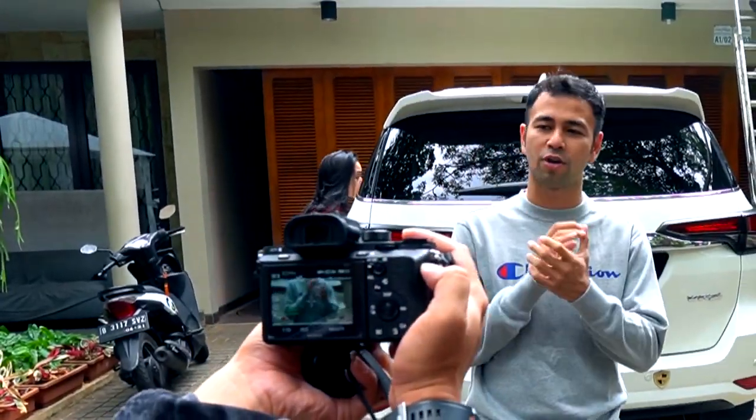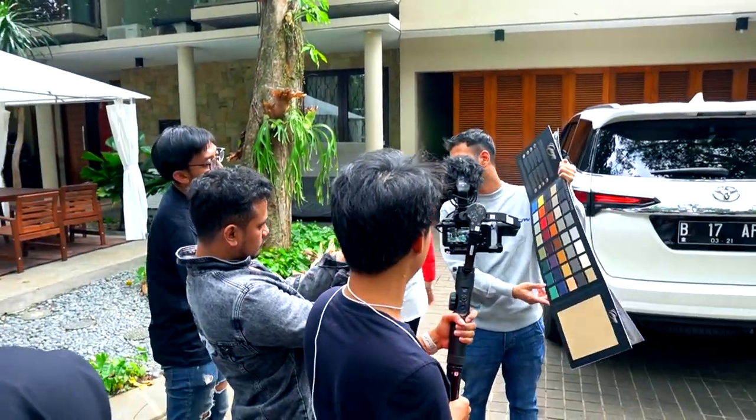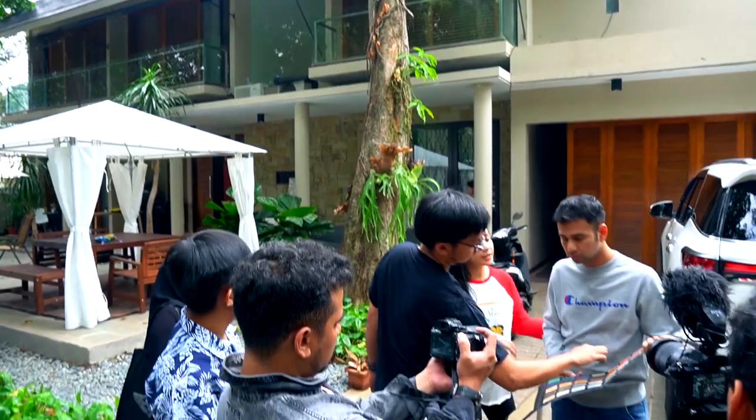Ini dipakai buat antarin Rafater sekolah. Yaudah deh, kamu sebagai ibunya mau uang apa? Coba tanya Rafater ya, ayo tanya Rafater.